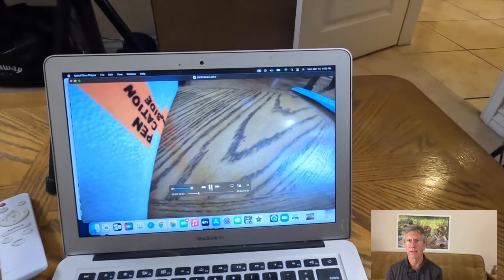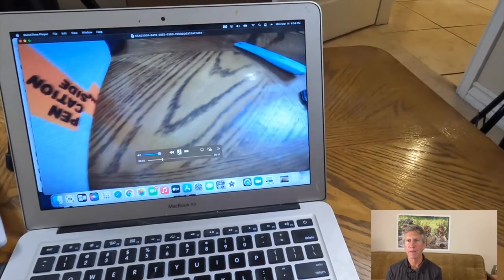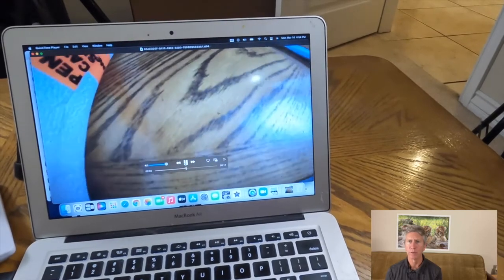To show you what the files look like on my MacBook, here is the one that I directly downloaded, and you can see how choppy the playback is. So now, the next video is the one I airdropped from my iPad. Note how the video plays the way it's supposed to.